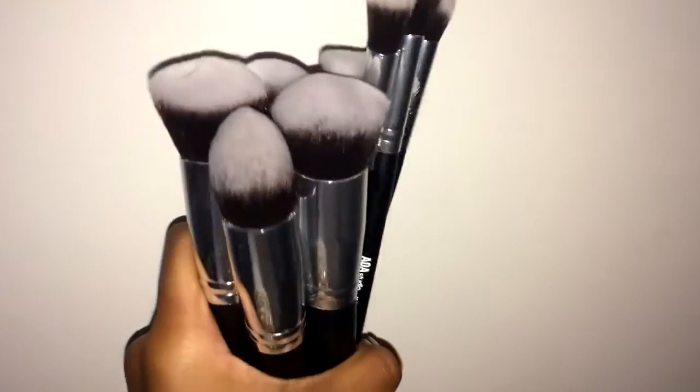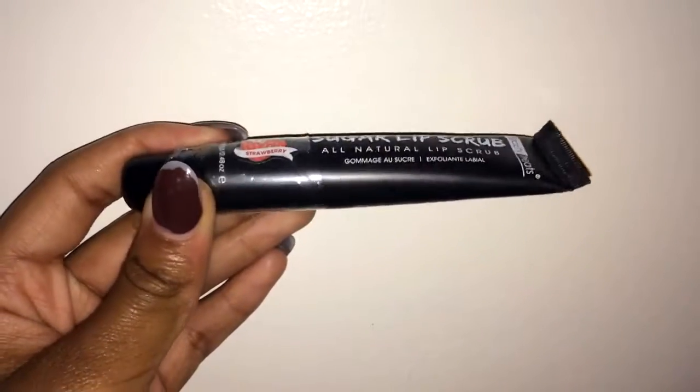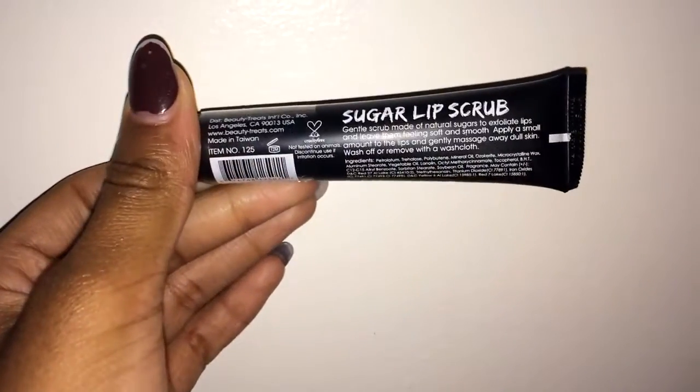I got this 10-piece set of brushes from Shop Miss A and they are so soft. It comes with five face brushes which are really good quality. The other five are mostly crease brushes — fluffy brushes, not the itty-bitty small detailer brushes, but they're still very soft and pretty. I don't have a lot of crease brushes so when I saw these I had to jump on that. I also got this sugar lip scrub in the flavor strawberry. Basically you just scrub it on your lips and it exfoliates them and gets all the dead skin off.